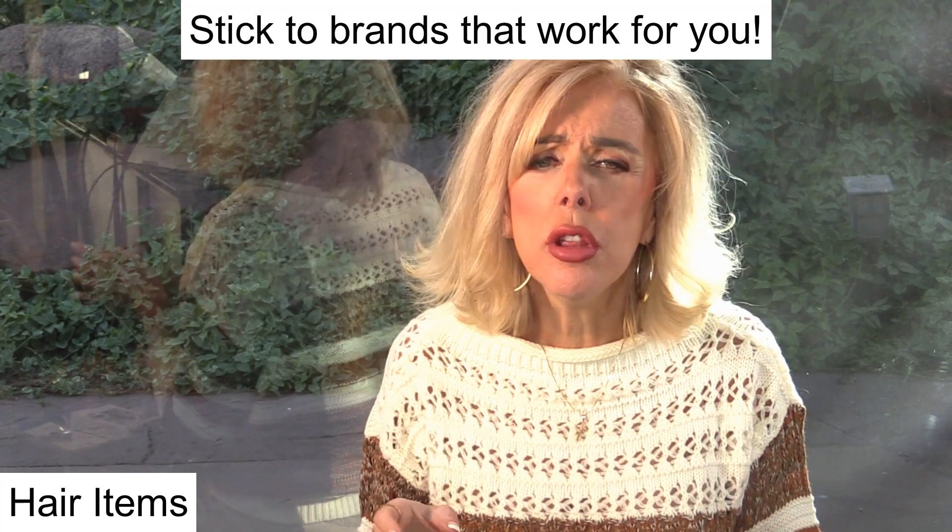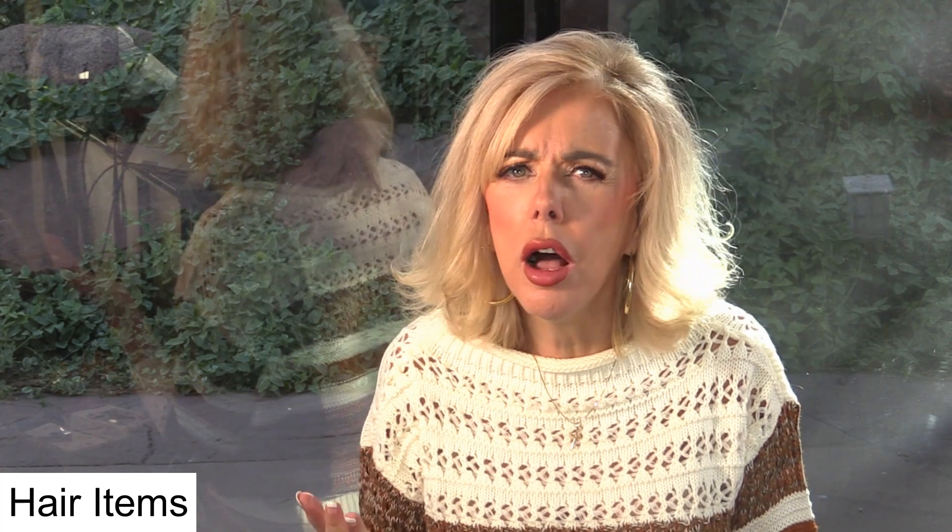I use this Suave Professional Frizz Control Shampoo. I really liked it a lot — it is one that I would probably repurchase. I do well with Suave products. I don't do well with L'Oreal, both makeup and hair. Usually there are certain brands I do well with: Revlon, Suave, ones like that. So that Suave was very nice.